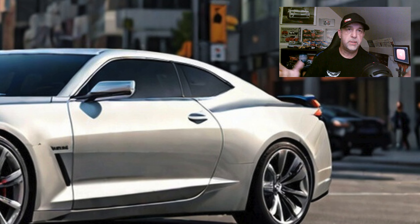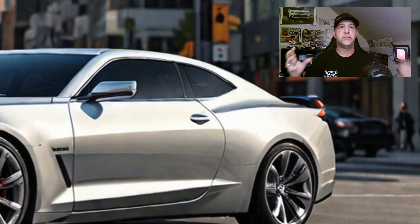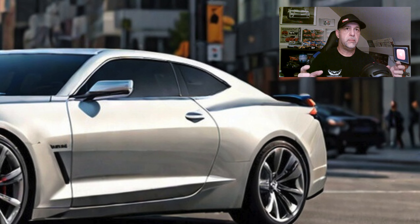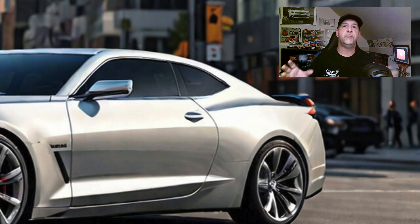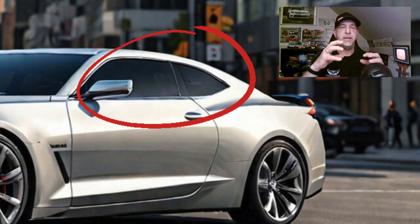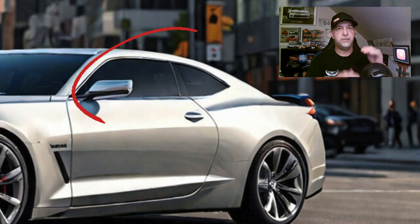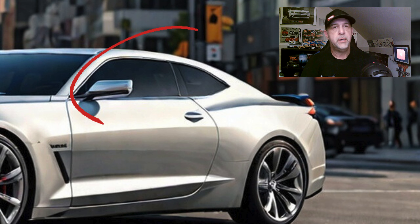The number one complaint we kept hearing about the fifth and sixth generation cars was the rear visibility. While most of you will agree that when you own these cars you do get used to the rear visibility, it does take a little bit of getting used to initially. What I'm suggesting is when they bring this car back, raise that roof a little bit or expand that C-pillar just a bit so it gives you a bit more visibility.